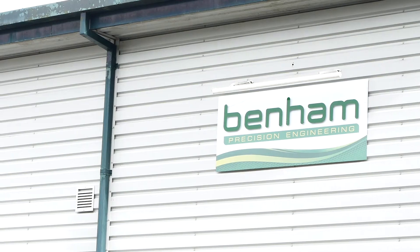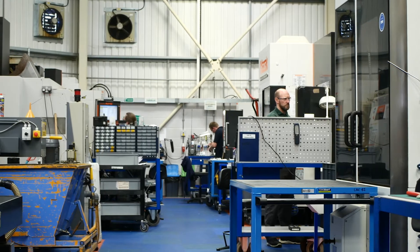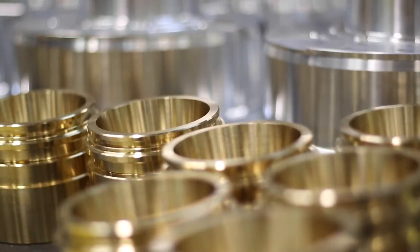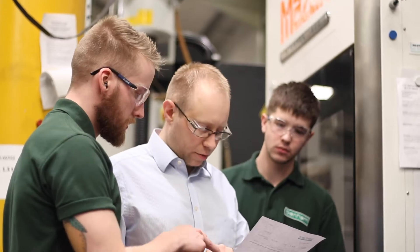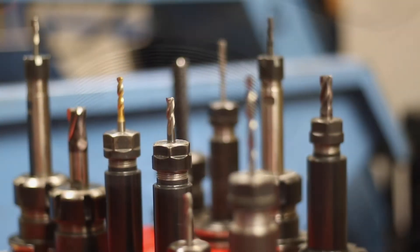At Benham we consider ourselves a leading supplier of machined components and sub-assemblies, typically specialising in medium to high complexity products, making full use of our large range of five-axis machine tools — both mills and integrates. Nearly all of our business is directly into the aerospace or defence sectors, and we typically manufacture core components for our customers' assembly build.